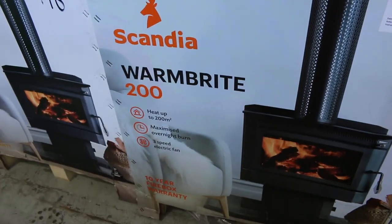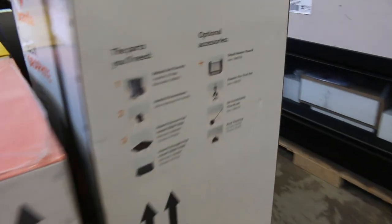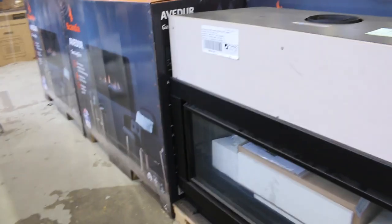There's really good stuff here — the 200 and 300 square meter units are great looking. Down the back there's also one of the upright freestanding heaters, the Helix, which is a really nice looking unit as well. There's a little bit of wood storage and then around the corner we've got about a dozen gas log fires.